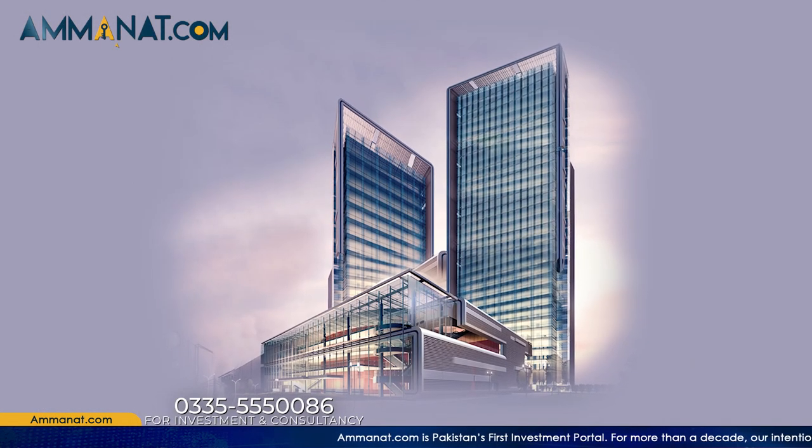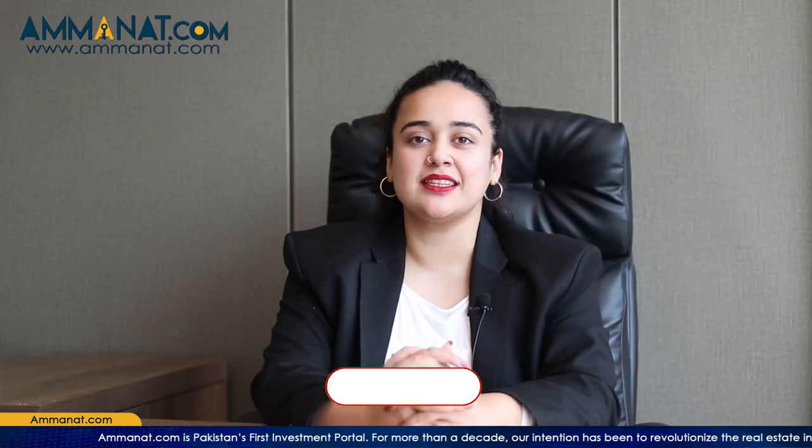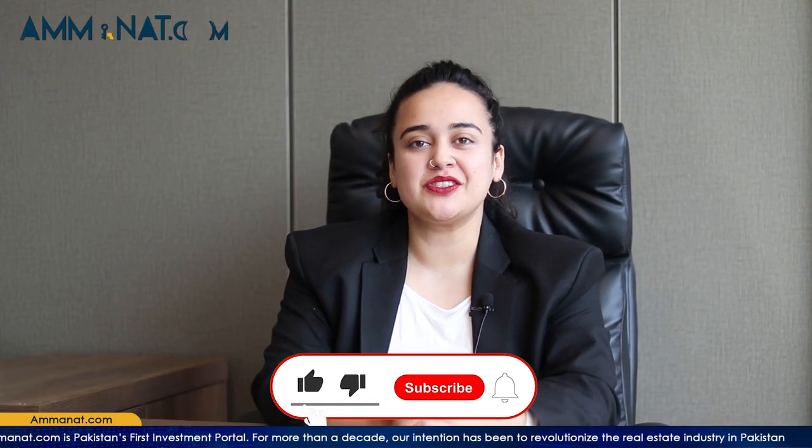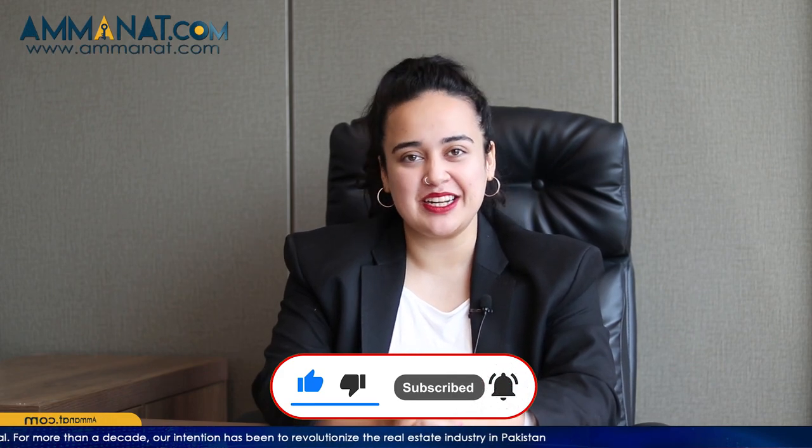Assalamu alaikum, my name is Maria Khan and I'm the Brand Ambassador of Fermanent.com. The project today that I have for our viewers is Nexus Mall, which is going to be one of the tallest buildings located in Bahria Town and one of the largest projects in the district. To get all the information regarding this project, watch this video, like it, and subscribe to our channel.